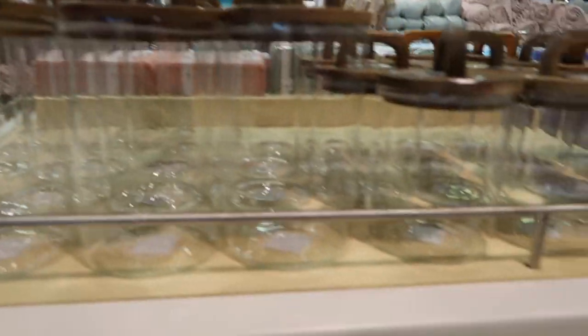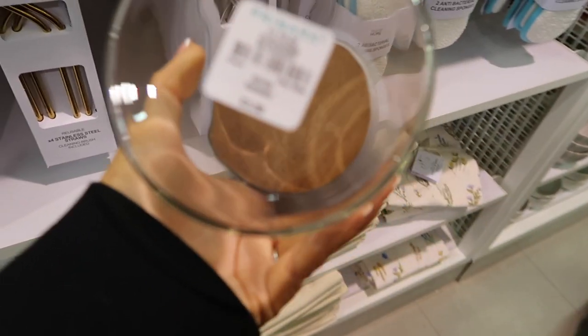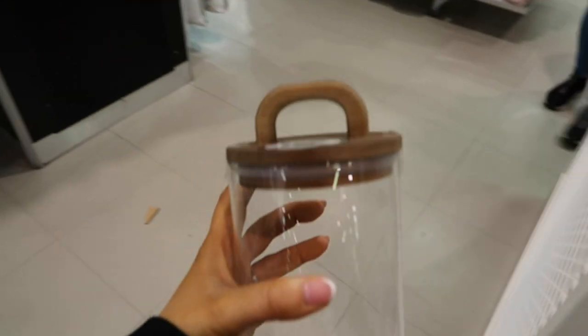They have got the storage jars in all different sizes - £3.50 for the smaller one, then a medium, and the large one is £4.50.